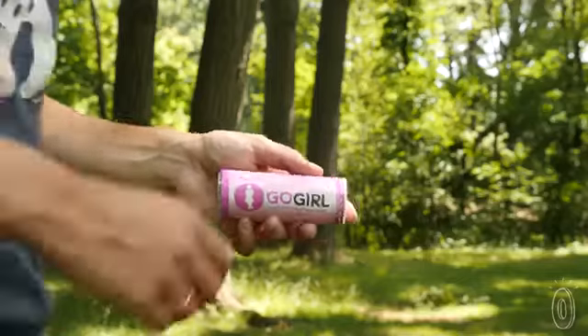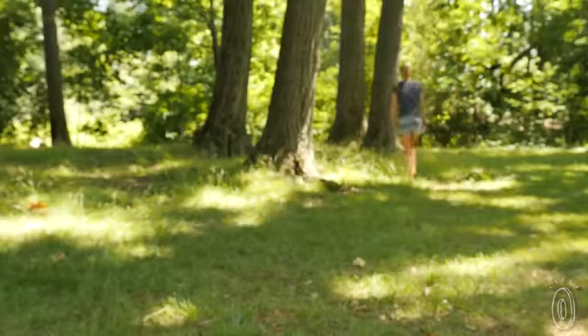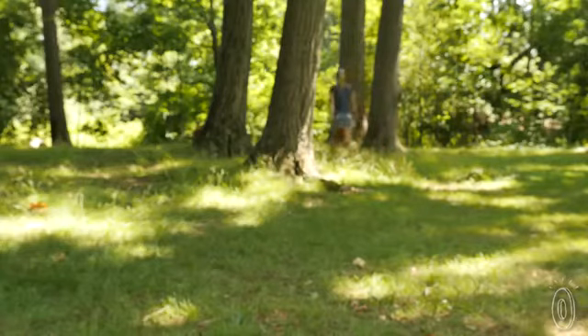When we tried it out, it was super easy and drip-free. Plus, Go Girl lets you be discreet. You only need to undress just enough to give Go Girl coverage — nothing too conspicuous.